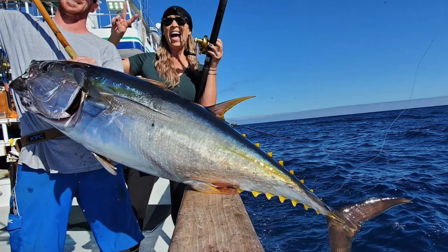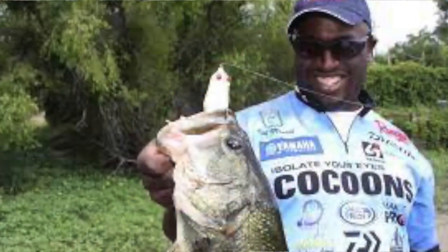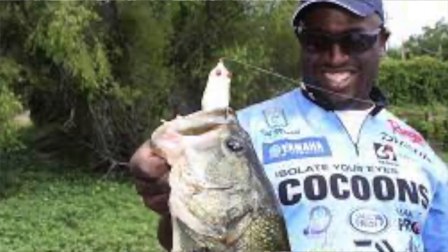The second question is: does the application you're using the hooks for call for a premium quality hook? Things like fishing live bait for yellowfin tuna — absolutely you need a higher quality hook. If you're throwing frogs for black bass and you're using 80-pound test braid like Ish Monroe and you're setting the hook really hard, yes, you need a premium quality hook or you're going to snap that hook.